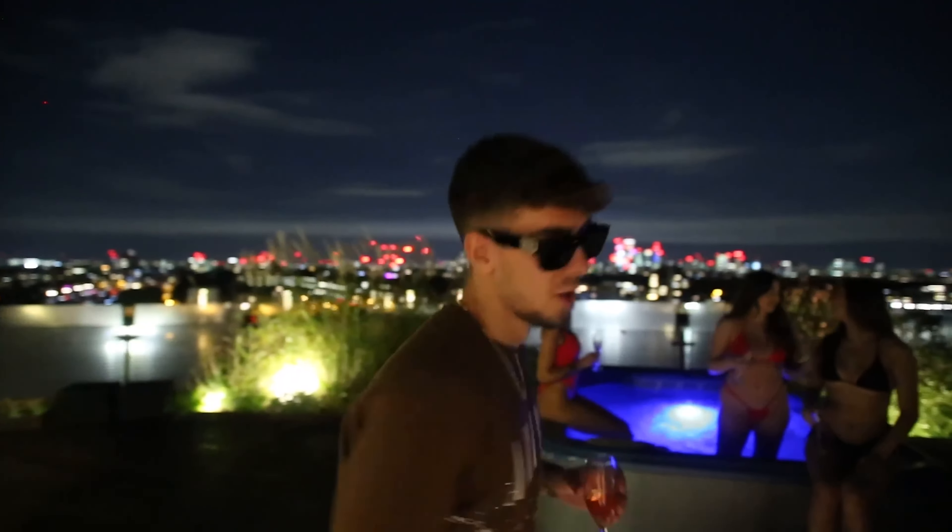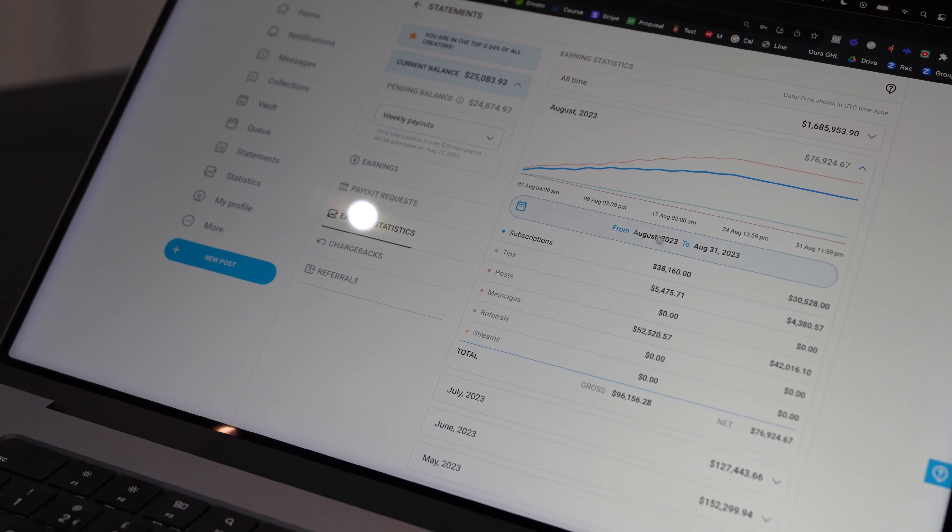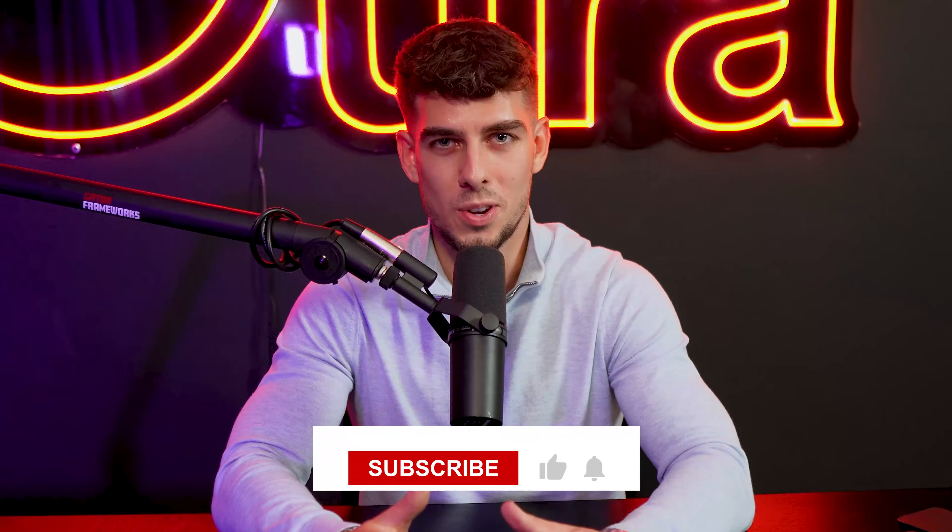Just so you guys know who I am and why you should potentially listen to me — I've been doing this for about three years now. As you can see on the screen recording, this is one of my models I'm actively managing right now. We have multiple models under our own agency. We have helped over 600 students start the exact same business model. We can help you start from zero, get your first couple of clients, connect you with a model from day one, and help you with the next steps on how to scale. But today's video is primarily aimed towards beginners.